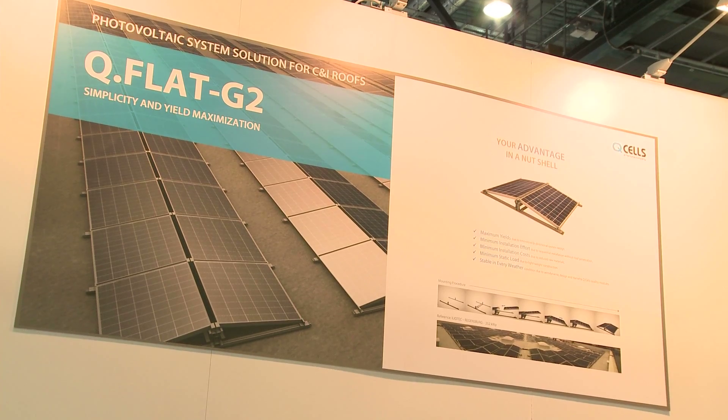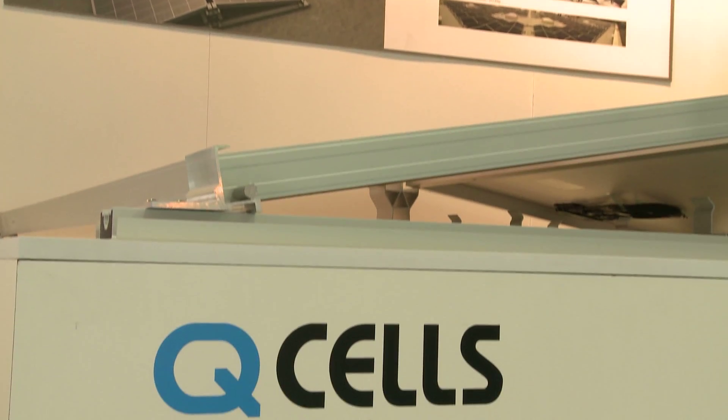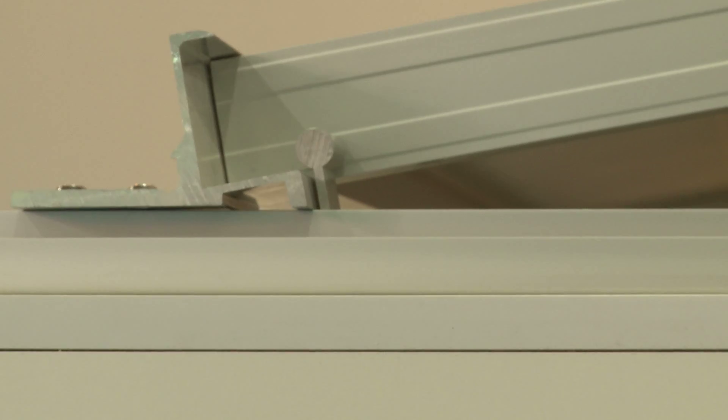The load-bearing structural piece is the module frame itself. It can be mounted very easily and quickly because the module is not bolted to the installation but rather clicked into the mounting structure by plug-and-play, holding itself and cutting cost in both material and installation.